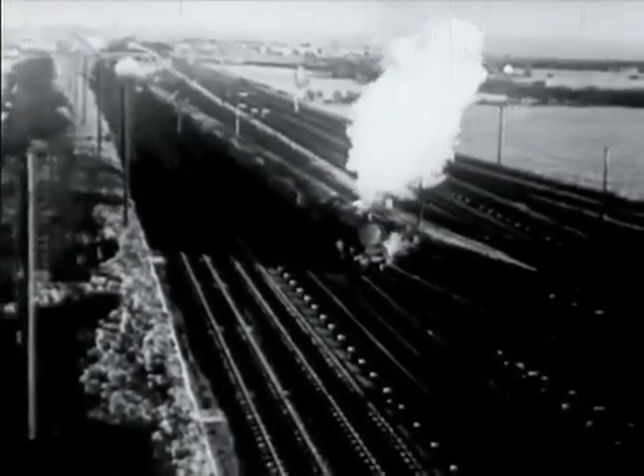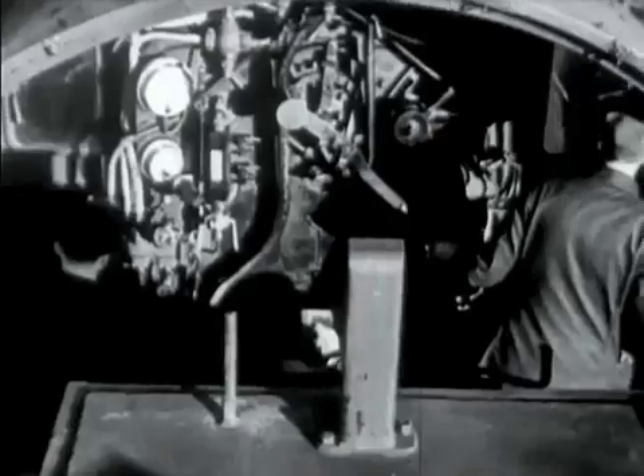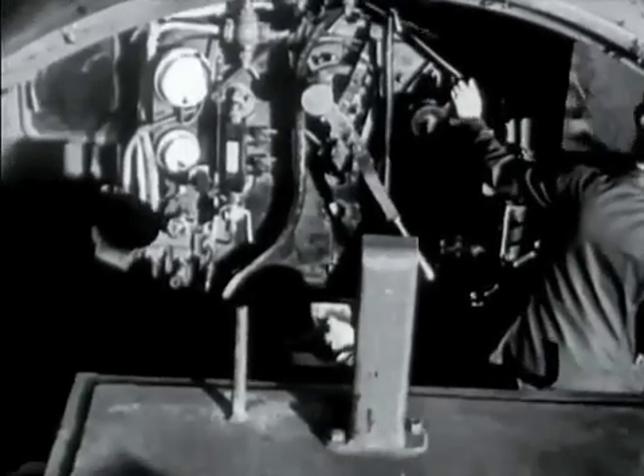When the train's on the track, it's the same story — no hard work for the fireman. He sits twiddling the knobs to meet his driver's needs: more oil for more steam on the gradients, less oil when they reach the top.